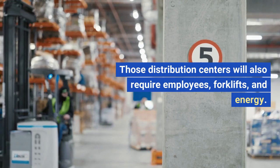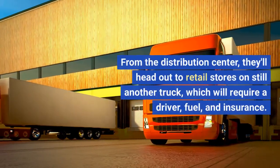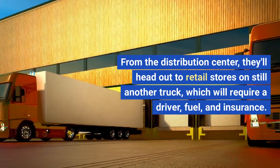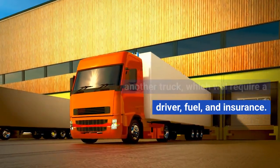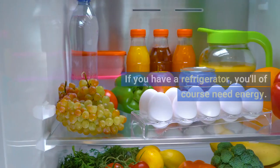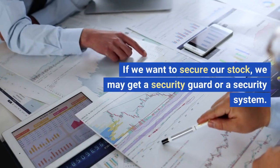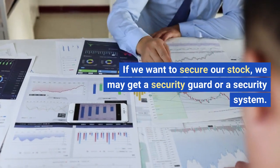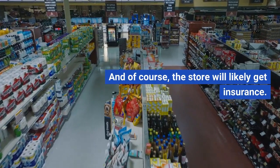Those distribution centers will also require employees, forklifts, and energy. From the distribution center, the bottles head out to retail stores on still another truck, which requires a driver, fuel, and insurance. That store will need employees to unload the truck and stock the bottles of water on the shelf or refrigerator. If you have a refrigerator, you'll need energy. If we want to secure our stock, we may need a security guard or a security system, and the store will likely need insurance.